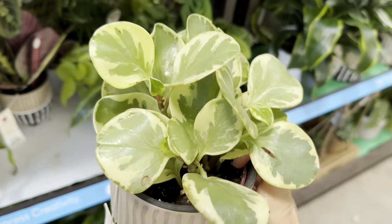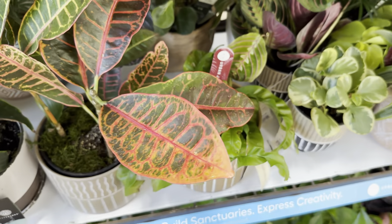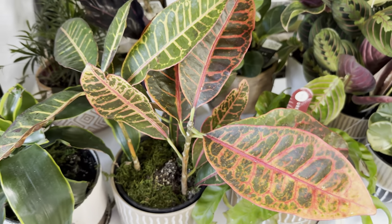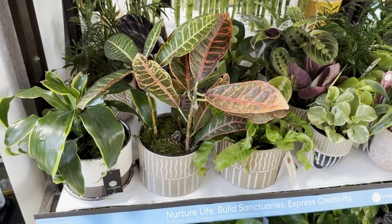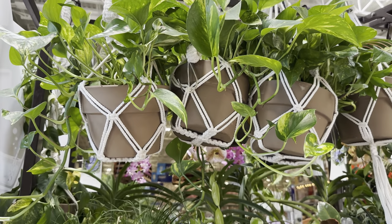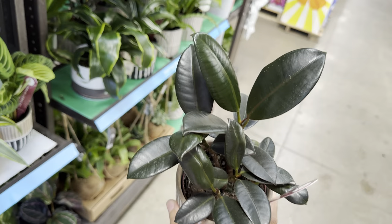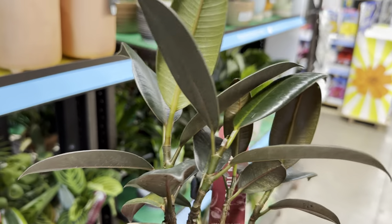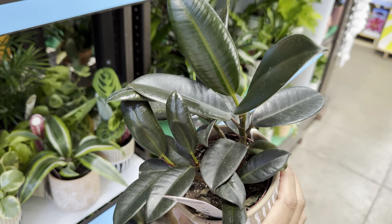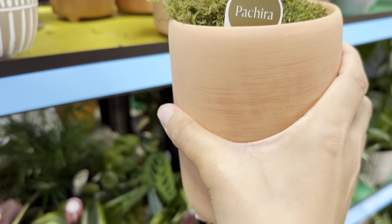Here's a Peperomia obtusifolia Golden Gate — I actually found one of these at HEB grocery store in Texas for $6. Here's another croton petra that seems to have dropped its leaves, likely unhappy in lower light. Crotons grow best outdoors in tropical landscapes. They've also got Live Trends hanging baskets with golden pothos. Here's a Ficus elastica Burgundy for $13.98 — a plant I highly recommend. I've even grown this in full direct sun in a Texas summer and it didn't burn. Experiment with lighting! The more light you give it, the more water it'll require. And here's a nice-looking Pachira aquatica stump.